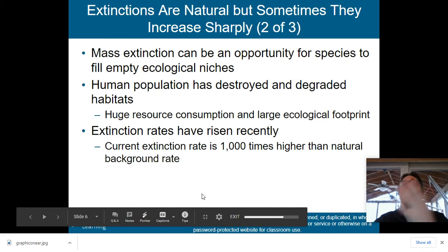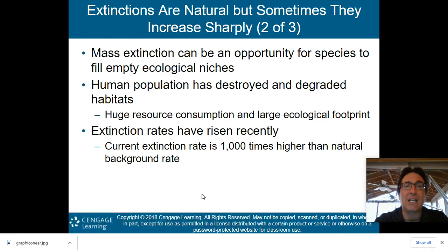Mass extinctions can be an opportunity for species to fill empty ecological niches. At the end of the Cretaceous, all the dinosaurs died, but that allowed little mammals to take over the Earth — and it's these little mammals that are our descendants. That mass extinction of the big reptiles allowed smaller mammals to get a stronger foothold and eventually dominate the planet.